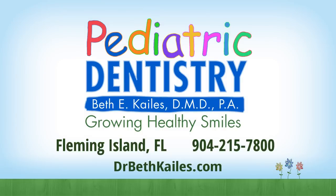For more information, contact Dr. Beth Kales at 904-215-7800 or visit our website at drbethkales.com. Thank you.